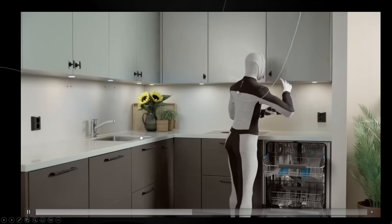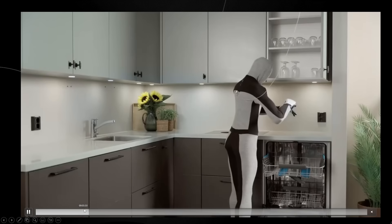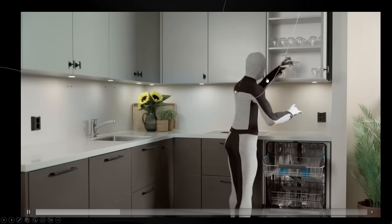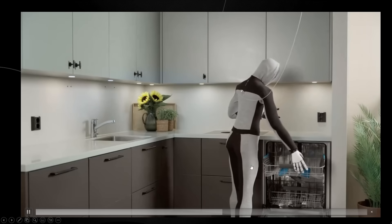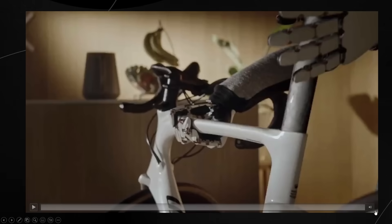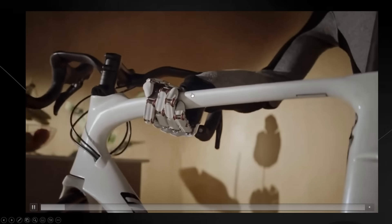This demo perfectly highlights that yes, this is actually a robot and not a human in a costume, considering we can see the harness that the robot is in, showing it's connected to something else. If you head on over to the Neo webpage, we also get to see another demo.